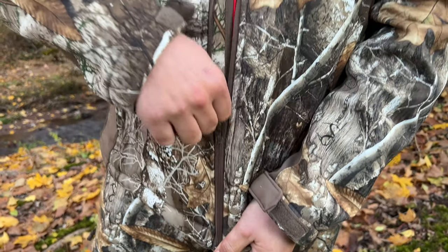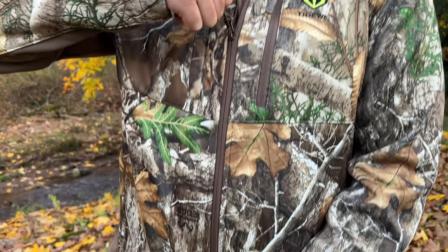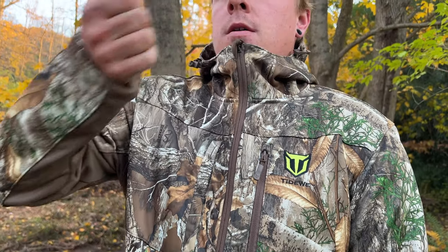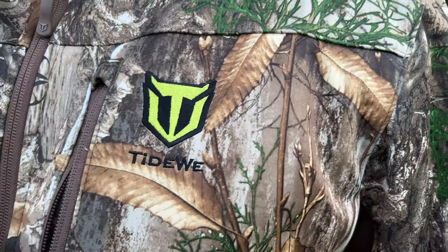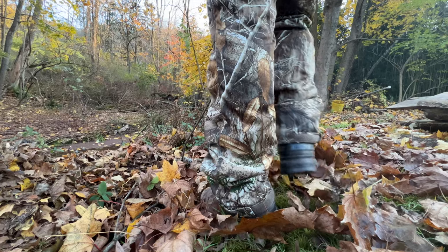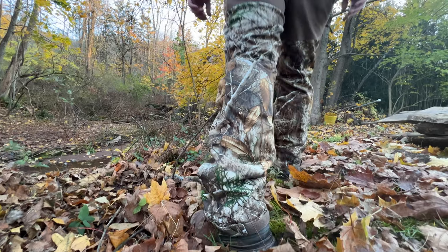This jacket is incredibly lightweight and quite warm. In this video I wore it with just a hoodie underneath and I believe it was about 40 degrees out. I was very comfortable. It's water resistant. It has nine different pockets throughout the entire suit. It's breathable and warm, and on the butt it has a wear-resistant oxford fabric.